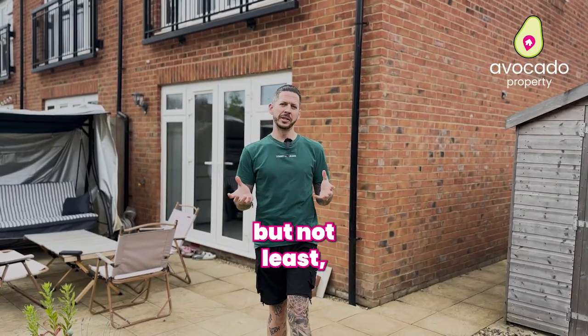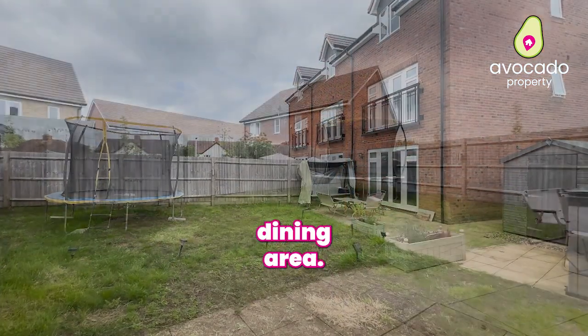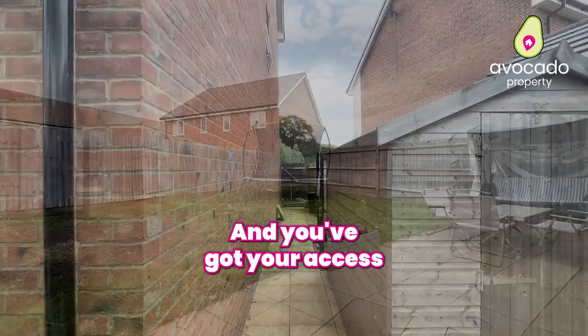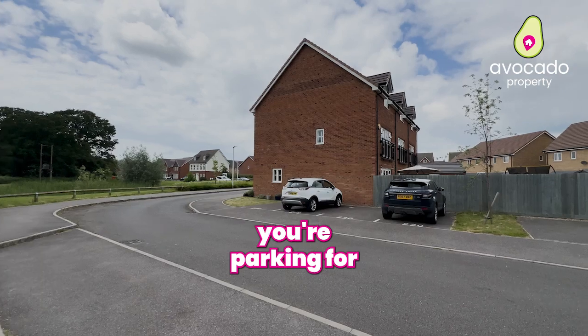Last but not least, join me back downstairs and out here in the garden, which feeds off the kitchen dining area. There's a nice amount of space and plenty of storage on the side, and you've got your access that takes you back to the front of the property and in turn your parking for two cars.